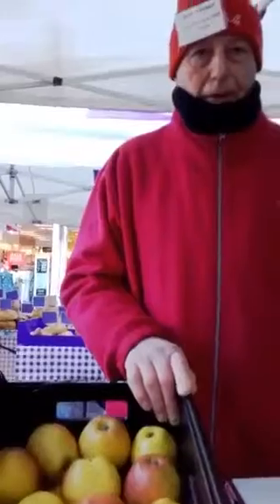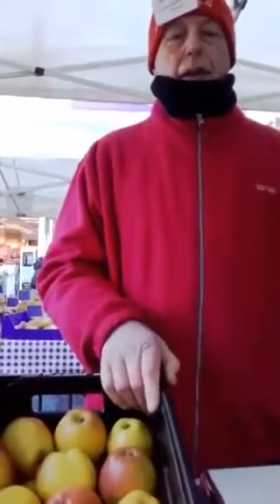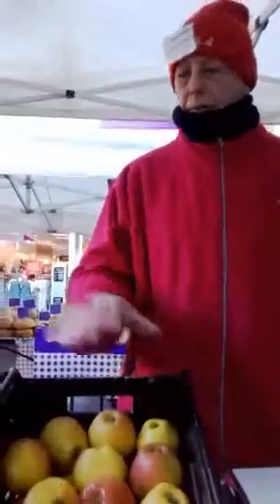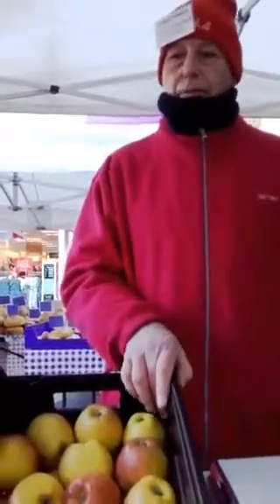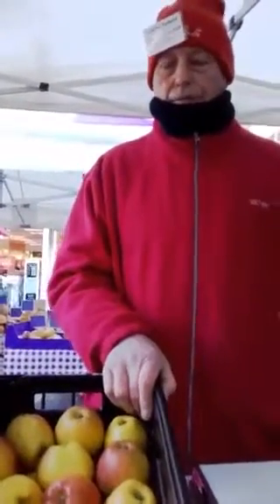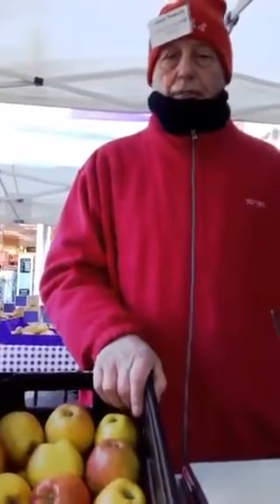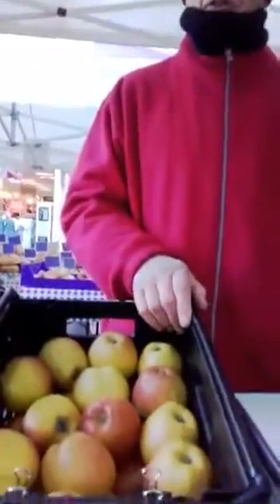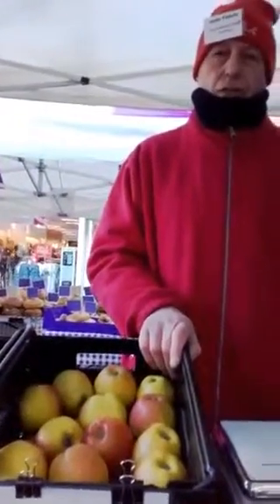And which is the earliest apple that you grow? The earliest is Discovery, which won't be here now. That comes in in early to mid August. It's then followed by another Laxton apple, one called Laxton Fortune, which normally comes in in late August.